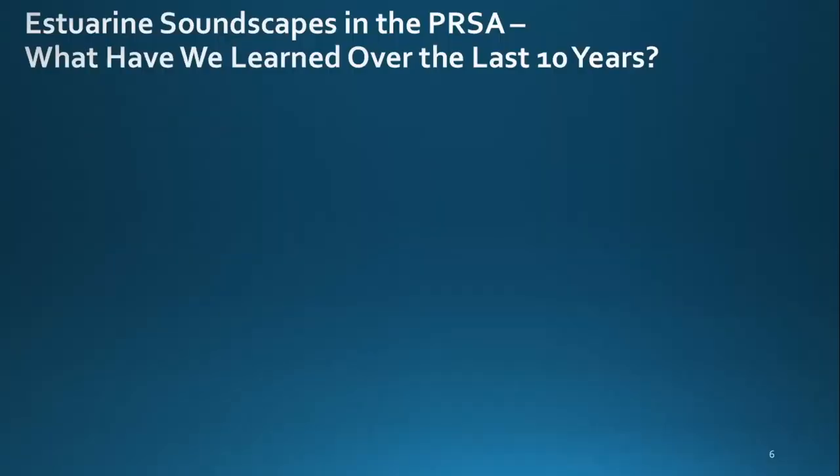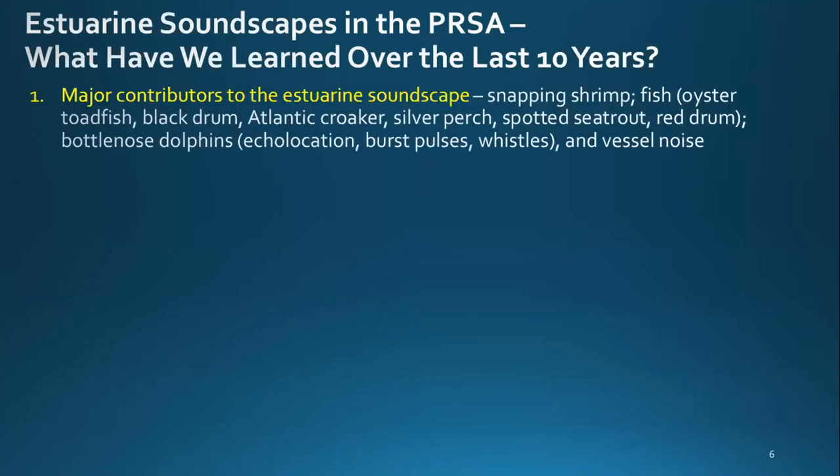What have we learned over the last 10 years studying estuarine soundscapes in the Port Royal Sound area? The major contributors include snapping shrimp, fish — oyster toadfish, black drum, Atlantic croaker, silver perch, spotted sea trout, and red drum — bottlenose dolphins including echolocation, burst pulses, and whistles, as well as vessel noise. Black drum, croaker, silver perch, spotted sea trout, and red drum are all in the family Sciaenidae — they're called drums because they produce sound, which is very important in fish reproduction.